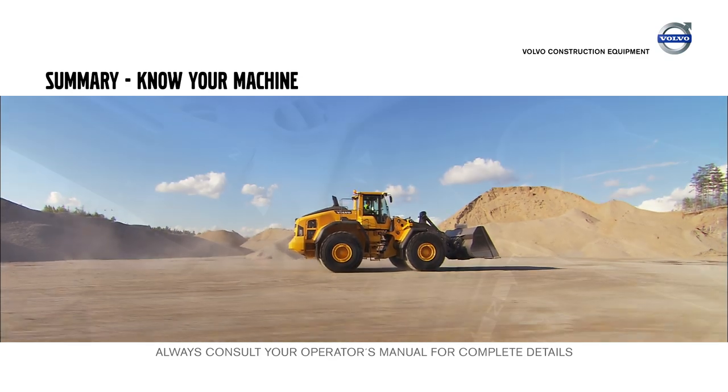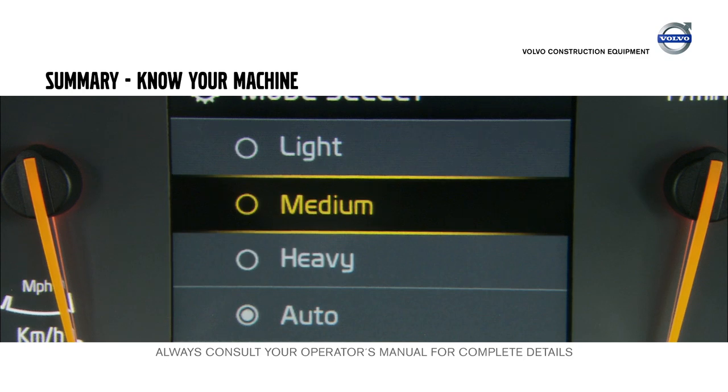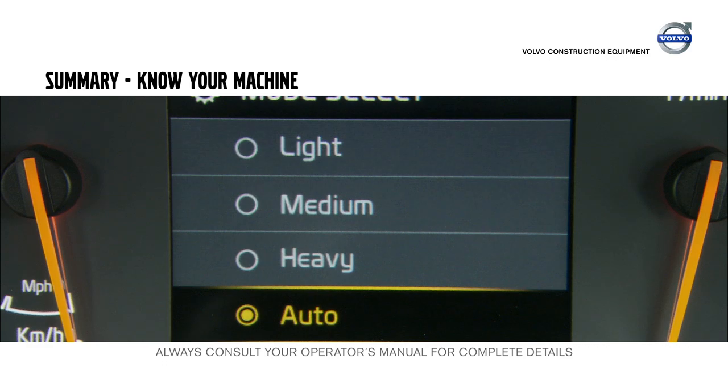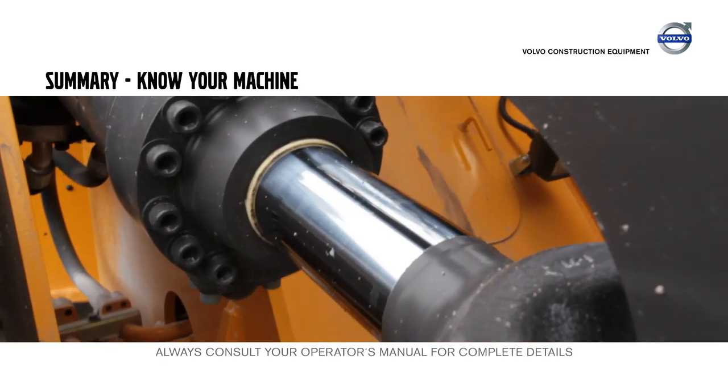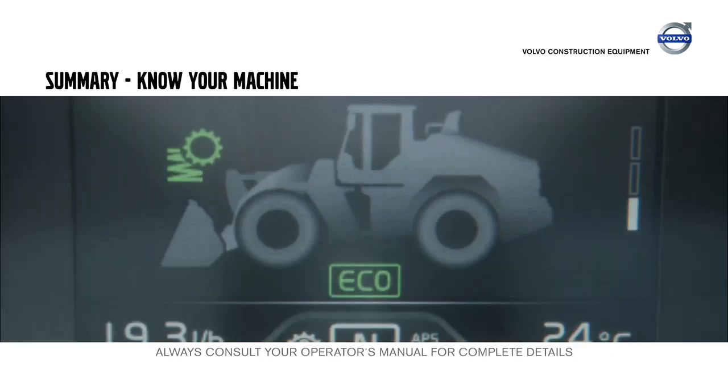All Volvo wheel loaders have automatic gear shifting with four forward gears and four reverse gears. Volvo wheel loaders are equipped with a mode selector for different shifting programs. Volvo's optional boom suspension system has two modes: either gear dependent or speed dependent.